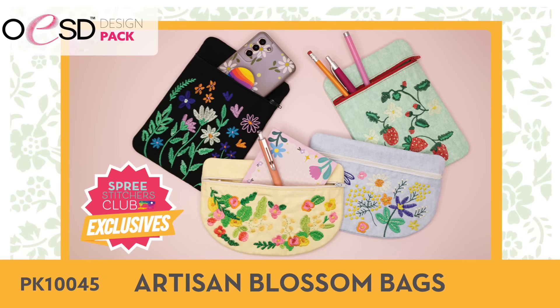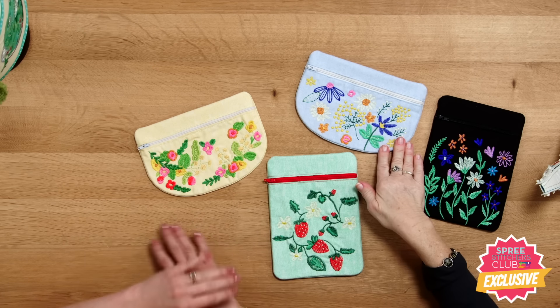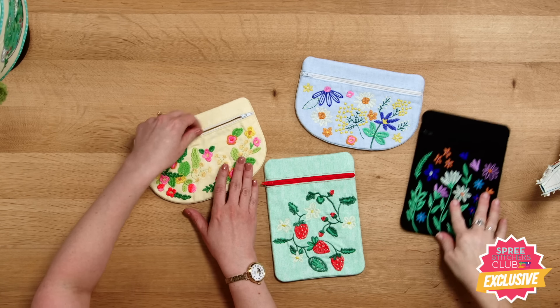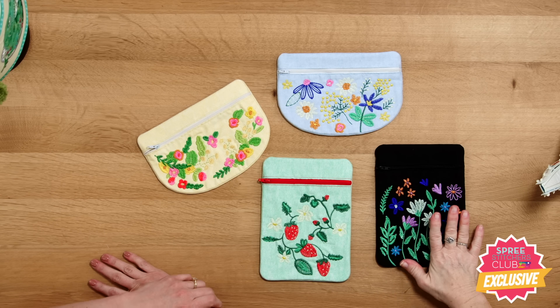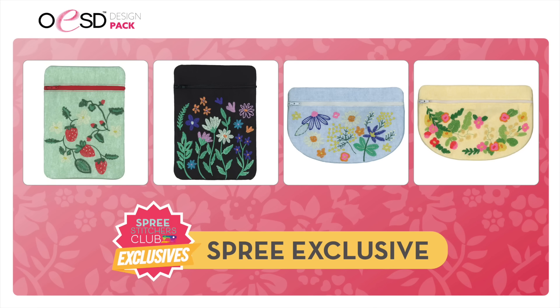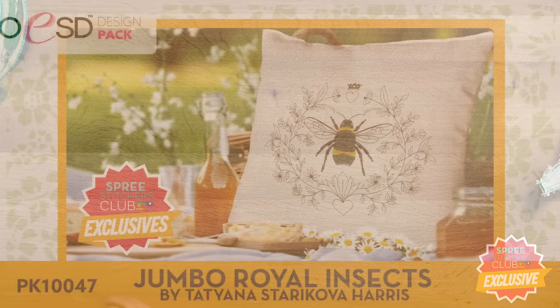The first Spree Club exclusive this month is Artisan Blossom Bags — so cute, done in the hoop. The shape can actually be turned into a fanny pack or cross-body bag. It has a beautiful hand-look embroidery style, and everything — the zipper, the lining — is done in the hoop. These are only available to Spree Club members; they won't be available online. We wanted to give our loyal Spree members a little something extra, so if you want these, you'll need to join Spree Club.